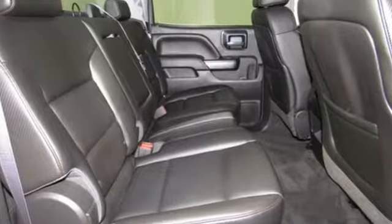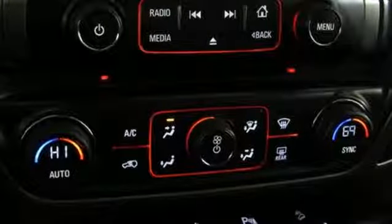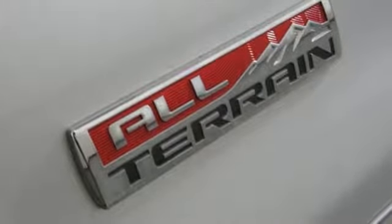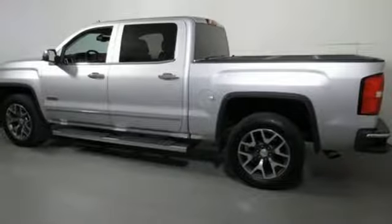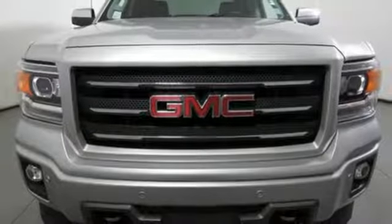V8 engine, electronic shift on the fly, automatic transmission, aluminum wheels, streaming audio, auto-dimming mirrors, front heated leather bucket seats, trailer hitch receiver, shocks, auto-dimming rear view mirror, and power heated mirrors.